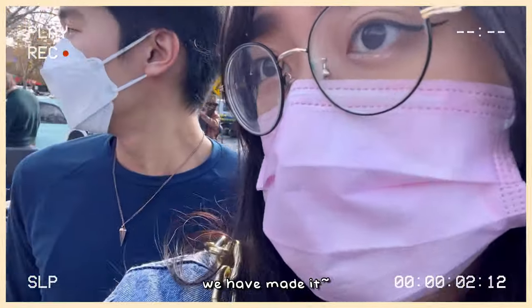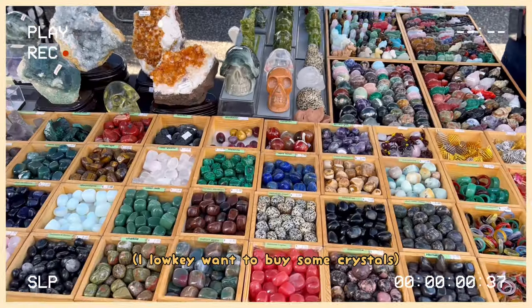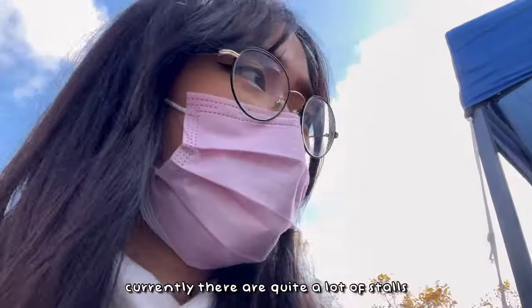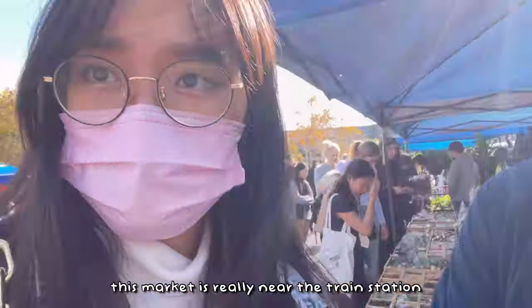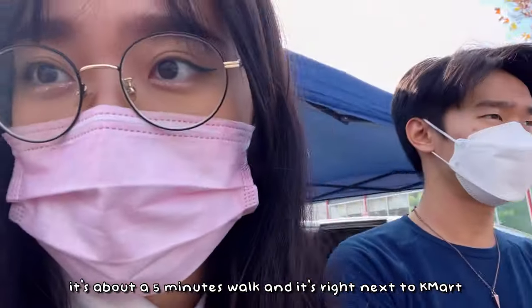We have made it! There are quite a lot of stores here. This market is really near the train station — it's about a five-minute walk, right next to Camberwell station.